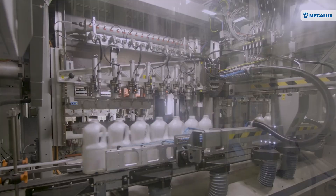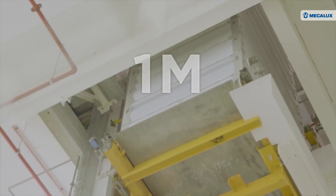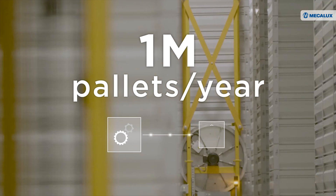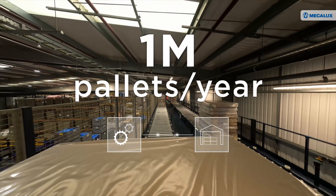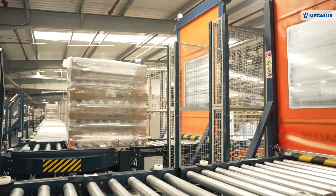Appler is a leading global manufacturer and distributor of plastic packaging solutions. The multinational transfers nearly 1 million pallets a year from production to its warehouse via an automated conveyor system developed by Mecalux.